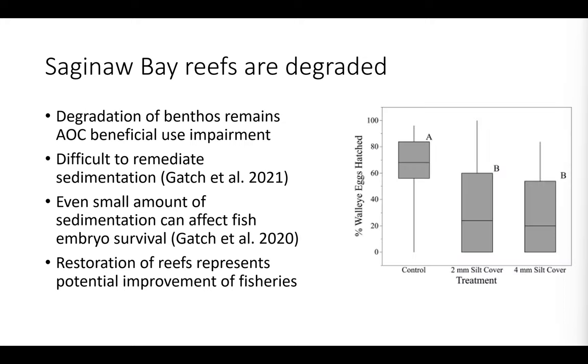Also with Alex Gatch, we worked together to demonstrate the effect of even just a small amount of siltation or sedimentation on the survival of different fish embryos. We used walleye in the lab. Along the y-axis is hatchability or percent walleye eggs hatched. We treated with different amounts of silt cover and found that even just two millimeters or four millimeters of silt can roughly halve the survival rate of eggs. Clearly, when we see this much sediment on benthic habitats where fish like to spawn, this likely has serious implications for the survival or recruitment of the population.